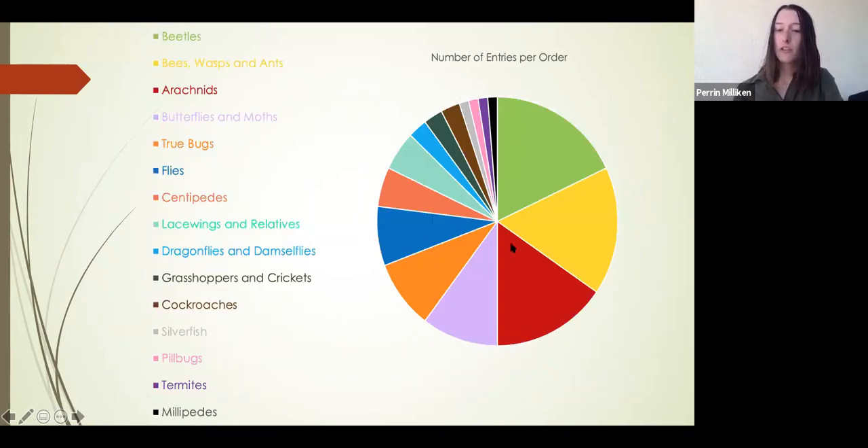Here is a pie chart of the different orders that I found. As you can see, we found a lot of beetles, a lot of wasps and bees, a lot of arachnids like spiders, as well as true bugs, butterflies, and flies, among others.